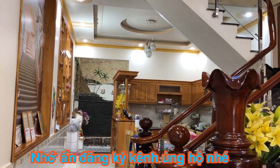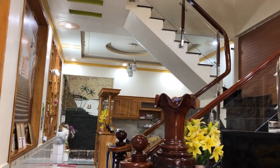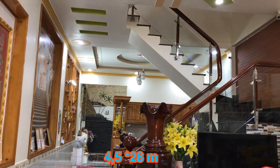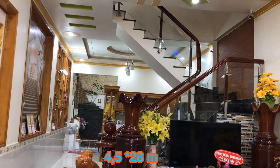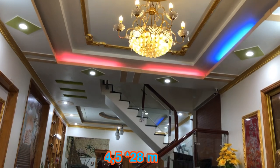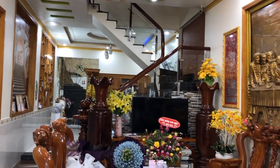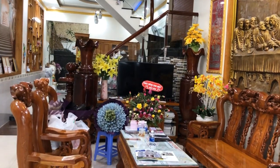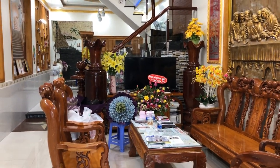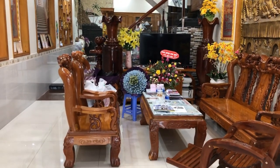Today I'll introduce this house. The property has a width of 4.5m and a length of 28m, totaling 125m². It is built with 1 ground floor and 2 upper floors. The owner currently lives here but due to work needs must relocate, and is selling the house along with all furniture included for the buyer.